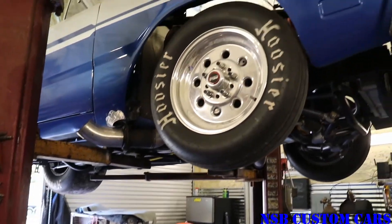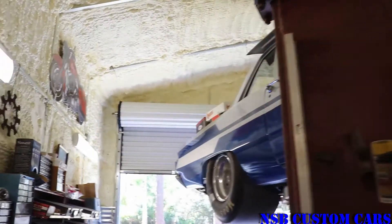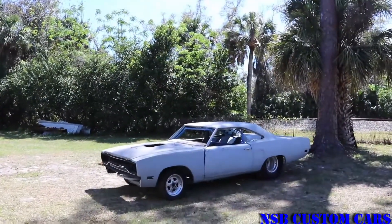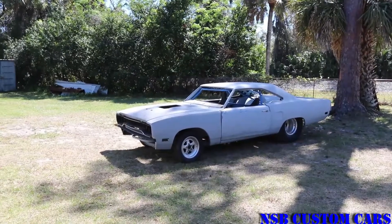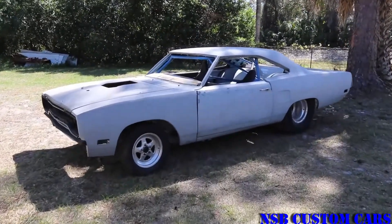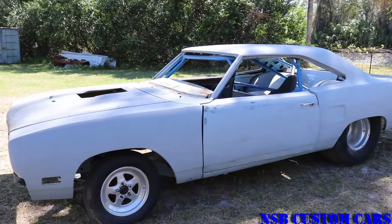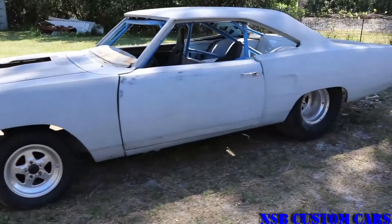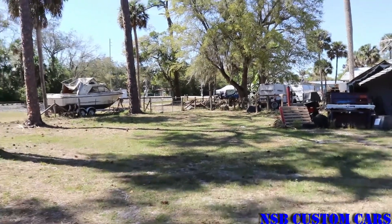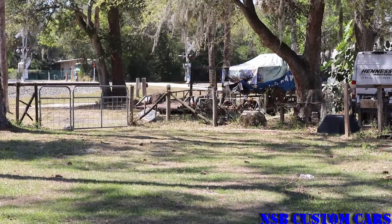Up here on the lift is a '68 Dodge Dart - it's a full drag car that I built. We just finished it up, still playing with it, having a few issues we're going to be working on. And over here is a 1970 B-body that was a drag car at one time. Plans for this one are to put it back on the street - it's still going to keep the big tires and the cage, but it's going to be a nice street car. That's not next on the list though. Next up is the car way over here on this trailer, all covered up. We're bringing it in tomorrow and you'll see what we're going to be working on.